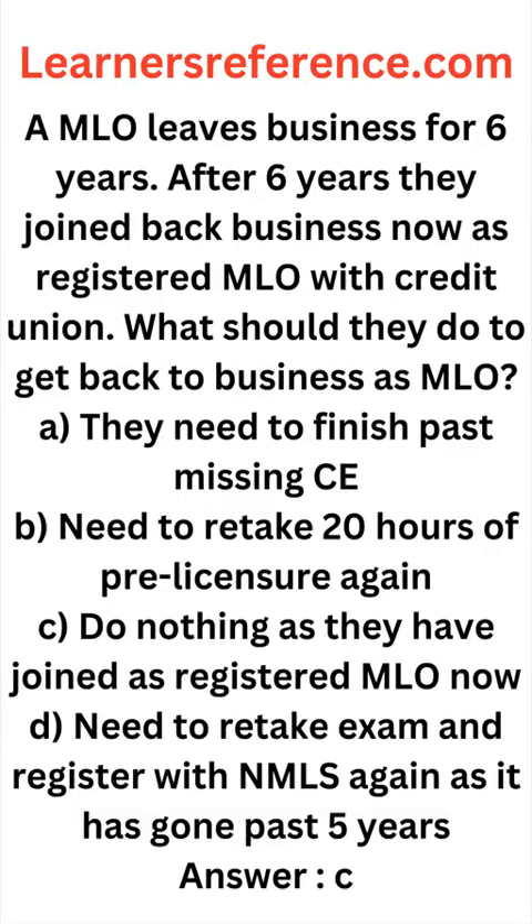Please note that when they are joining as a registered MLO, they usually don't take the usual process of passing the exam, because they are joining as a registered MLO through a credit union. Option A: they need to finish the past missing credit CE — continuing education. Option B: they need to retake the 20 hours of pre-licensing again.